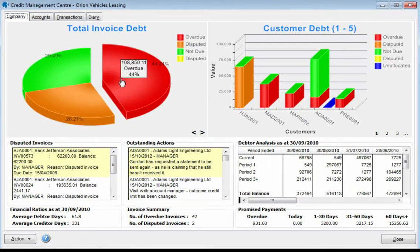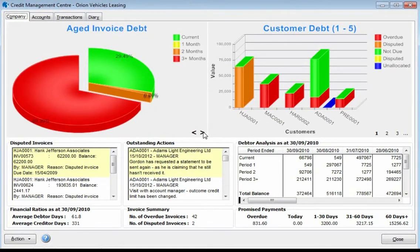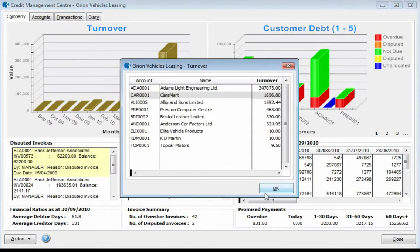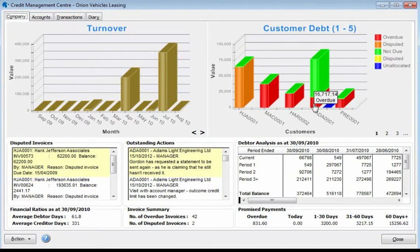This includes overdue cash to be collected and invoices not yet due for payment, through to age invoice debt and also our company turnover. Customer debts instantly shows us who has our cash, ordered by who owes us the most. It displays any disputed amounts and unallocated amounts, which gives us a clearer picture of what cash we have already received, allowing us to focus our attention on the accounts that will make the biggest difference to our bank balance.